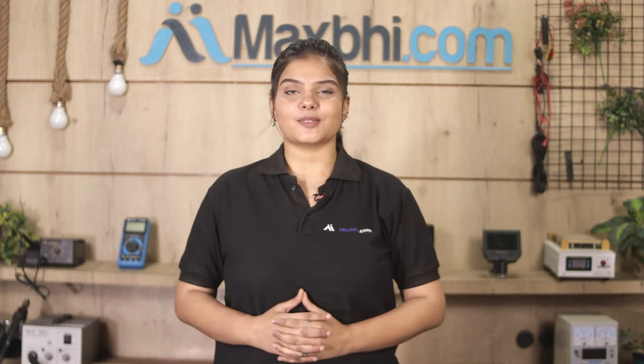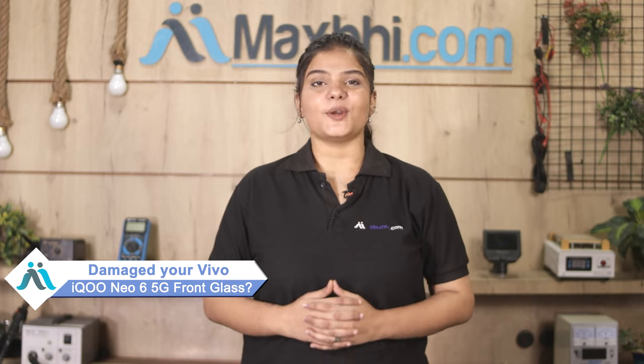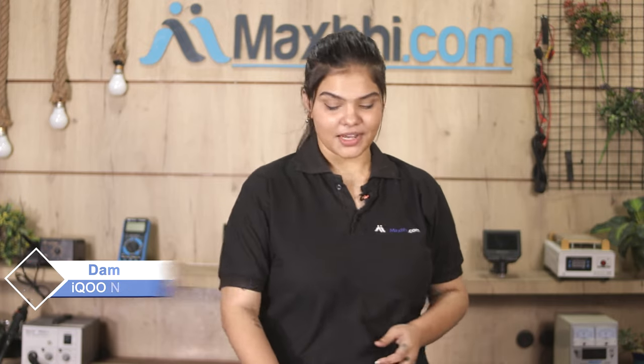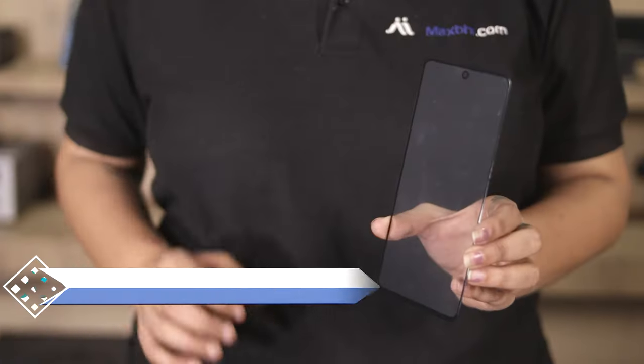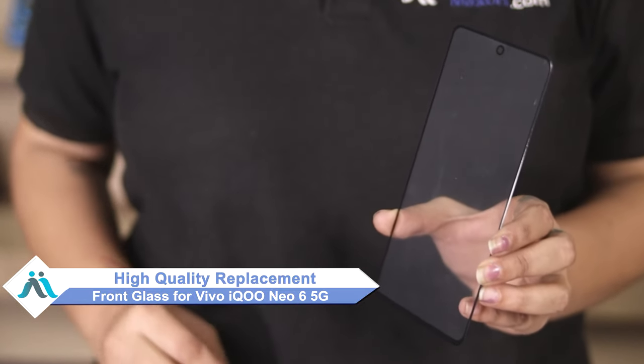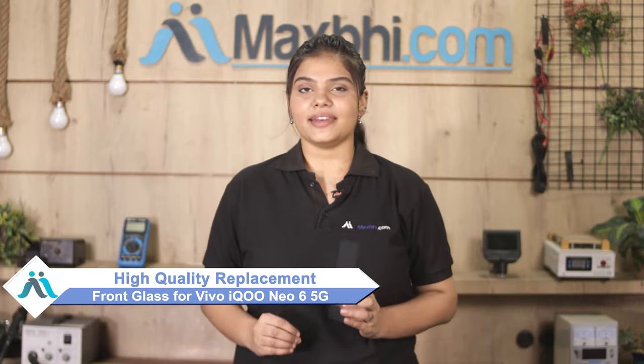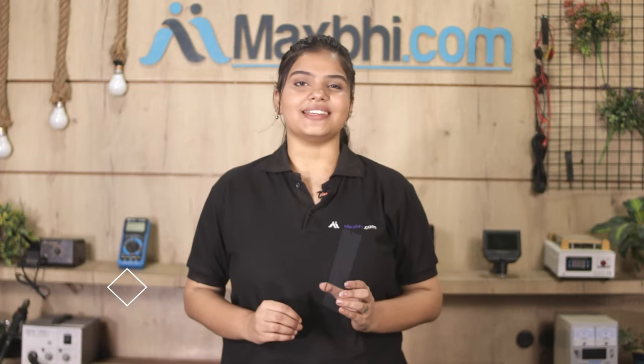Hi friends, this is Lucky from Maxp.com. Friends, has your Vivo iQO Neo 6 5G front glass been damaged? Worried about the high repair cost of your smartphone? Don't worry — you can now buy a high quality replacement front glass for your Vivo iQO Neo 6 5G at a very affordable price from Maxp.com and fix your phone yourself at home, or get it repaired by any professional very easily.